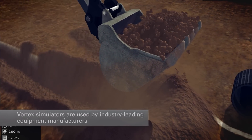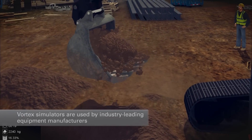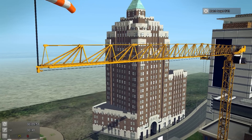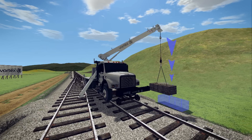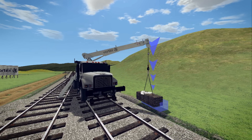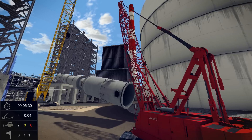Vortex Simulators are used around the world by industry-leading equipment manufacturers, trade schools, and construction fleet owners. They are a proven and effective training tool for building real skills and safe worksites, and improving operator performance. The realism and accuracy of Vortex Simulators ensure that operators are learning real-world responses to real situations and skills that transfer to the worksite.